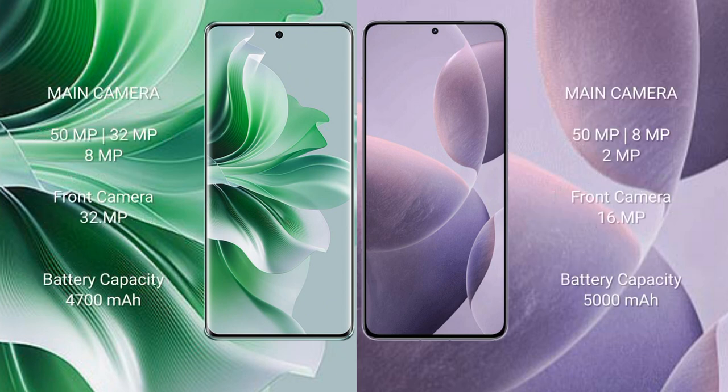Oppo Reno 11 Pro features a rear triple camera setup of 50MP + 32MP + 8MP, and a front camera of 32MP. Redmi K70 features a rear triple camera setup of 50MP + 8MP + 2MP, and a front camera of 16MP.